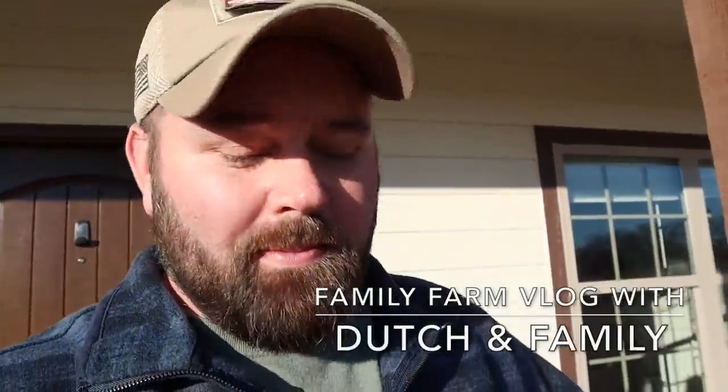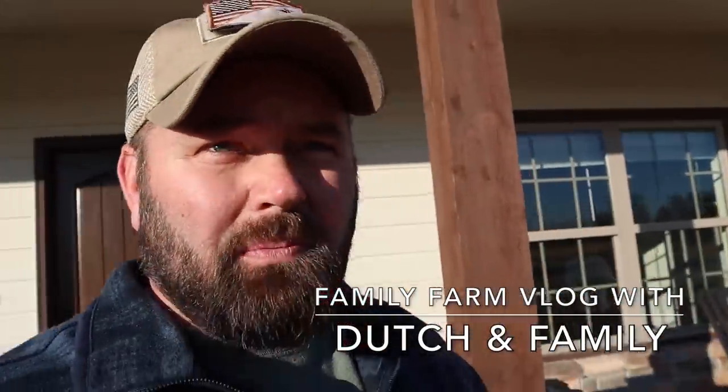What's going on, everybody? Welcome back to the channel. Thanks for taking the time. It's Friday evening. I'm going to try to post a late vlog tonight. I'm just basically doing an update for you guys of what we've got going on around the homestead. It's been a busy, busy day.